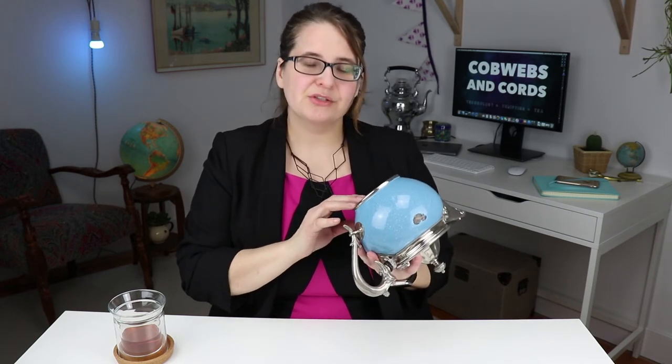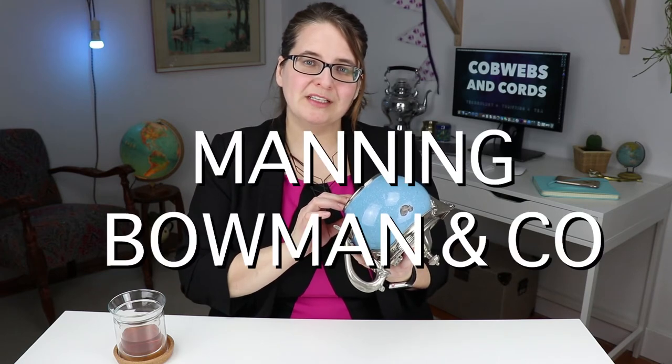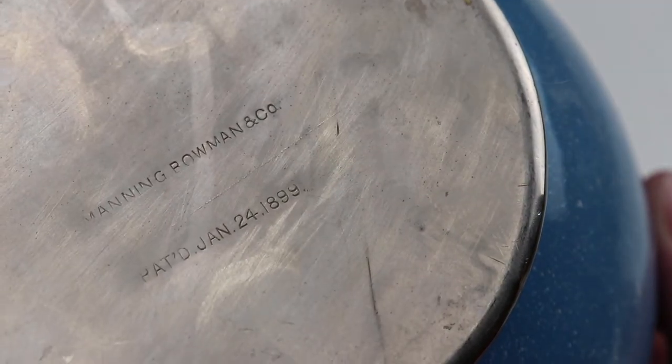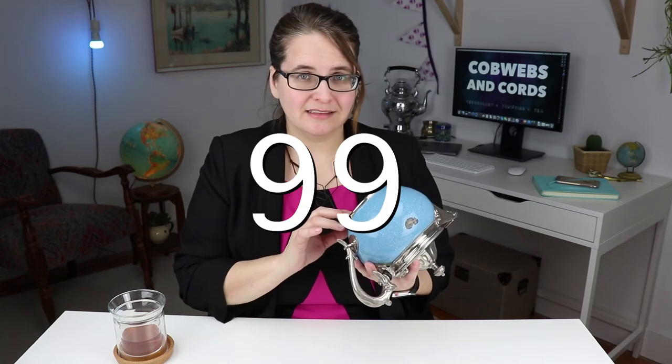I flip it over. On its bottom shows its simple maker's mark: Manning, Bowman and Company. Patented January 24th, 1899. 119 years old.